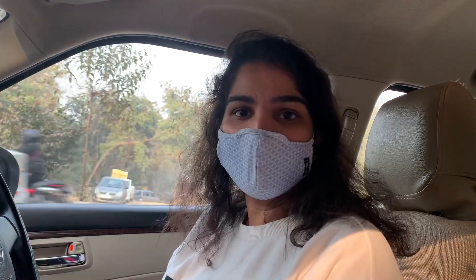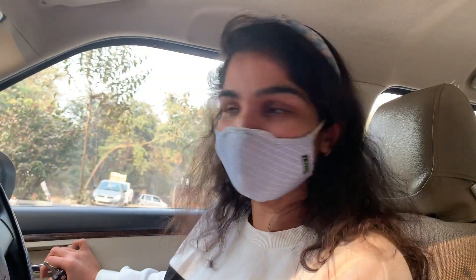So we have reached Chhattarpur and we will be buying some plants and flower pots for our home. Let's check out what new collection of flower pots and plants are there so we can buy from it.